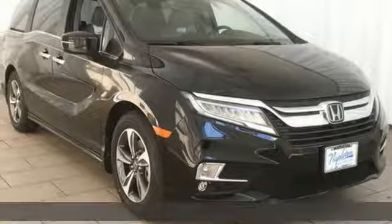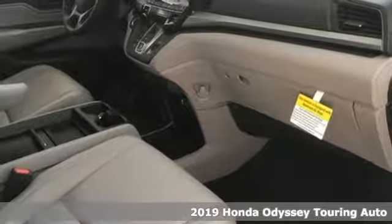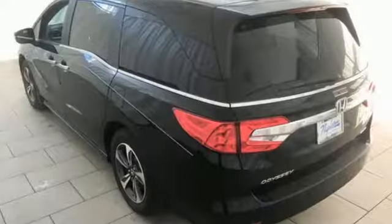It's a new 2019 Honda Odyssey. Its biggest concern is the same as yours, your family. That's why the Odyssey is the champion of meeting your family's needs. Plus, it offers an exciting list of features.